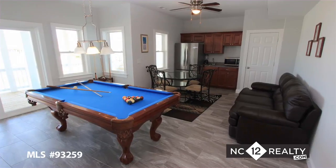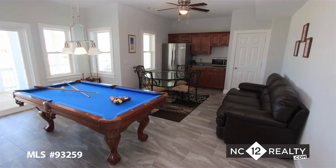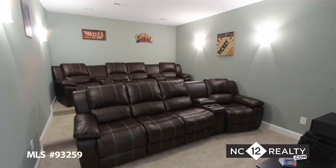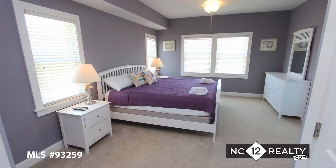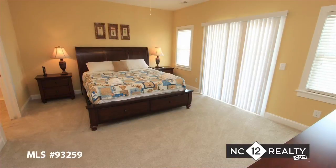Enter this newly constructed home on the first floor for the perfect relaxation space featuring a game room with billiards, home theater, wet bar, and two bedrooms with bathrooms. Hop in the elevator to the second floor and find four master suites.